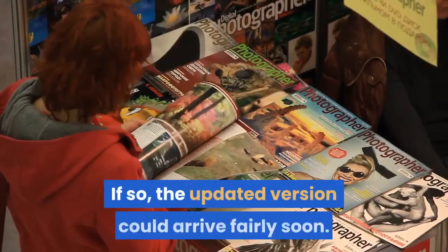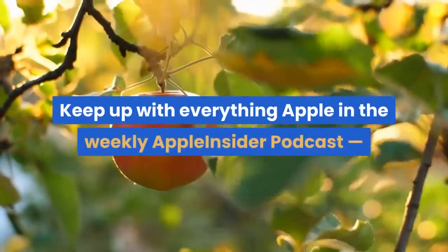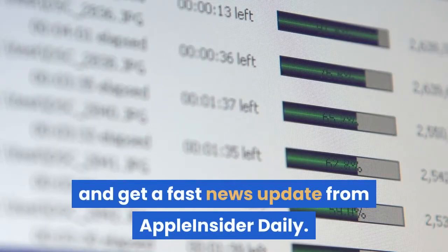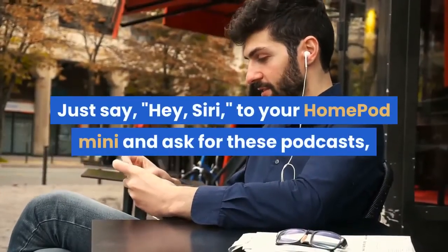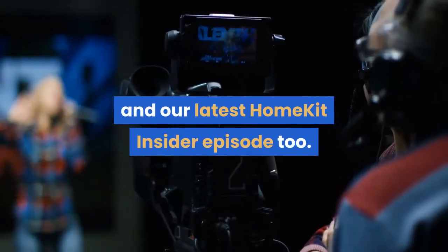If so, the updated version could arrive fairly soon. Keep up with everything Apple in the weekly Apple Insider podcast and get a fast news update from Apple Insider Daily — just say "Hey Siri" to your HomePod mini and ask for these podcasts and our latest HomeKit Insider episode.